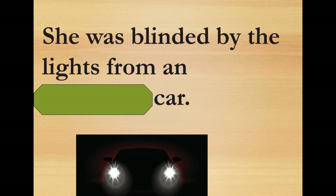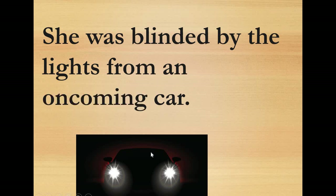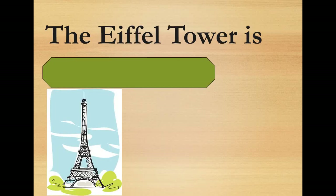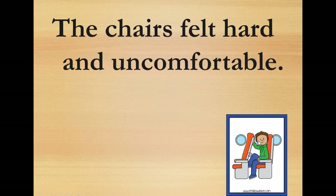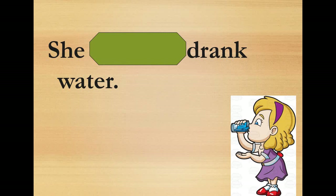'She was blinded by the lights from the car that is coming' — so it is an oncoming car. 'The Eiffel Tower is only one; no other towers are the same as it' — so it is different and special, it is remarkable. 'The chairs felt hard' — they are uncomfortable. 'She drank water carefully' — she drank it carefully.